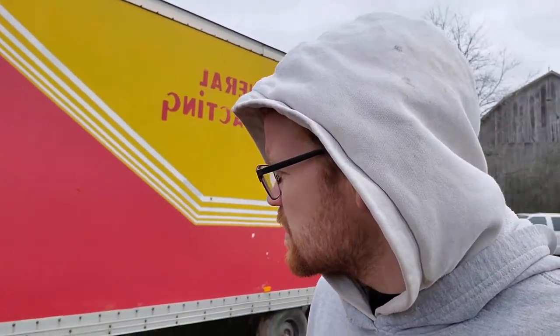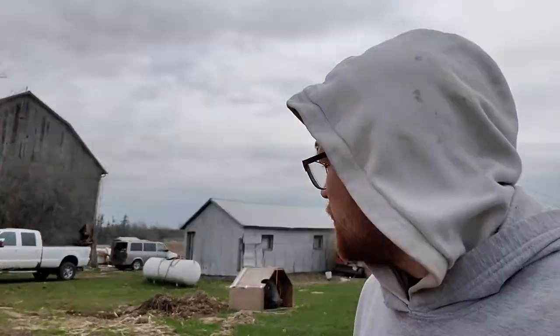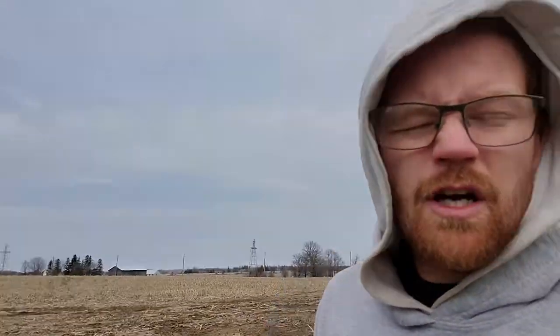The reason why this trailer is sitting here is because my dad's truck got stuck when he was trying to put it in, so it just got left here. It was pretty muddy at the time, but we're going to move it with the backhoe today.